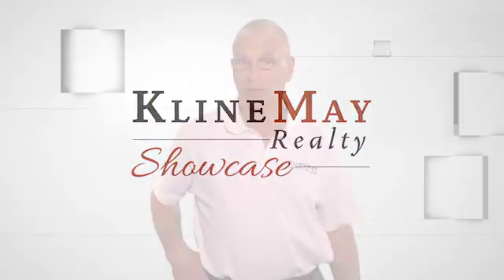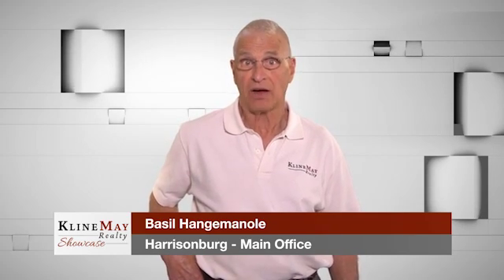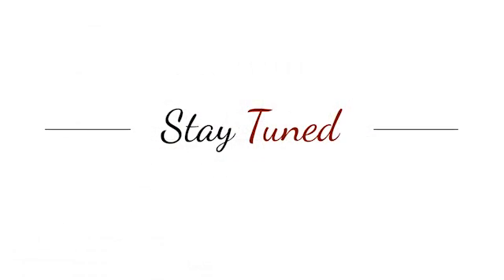Whether you are looking for a low-price fixer-upper or a move-in ready gem, we have every style and price point to show you. Stay tuned.